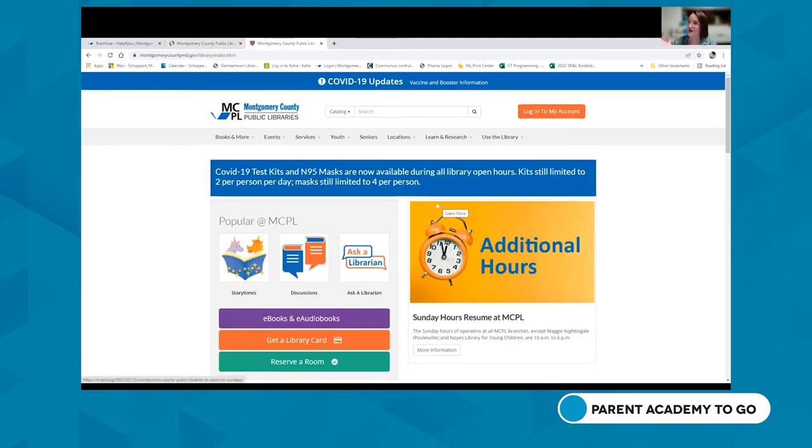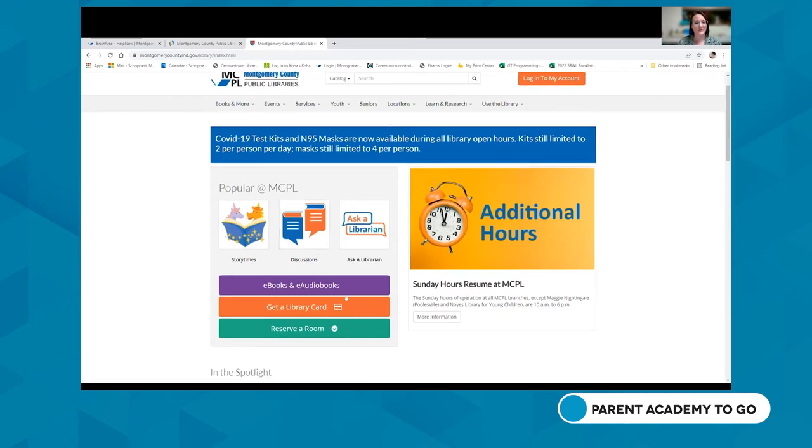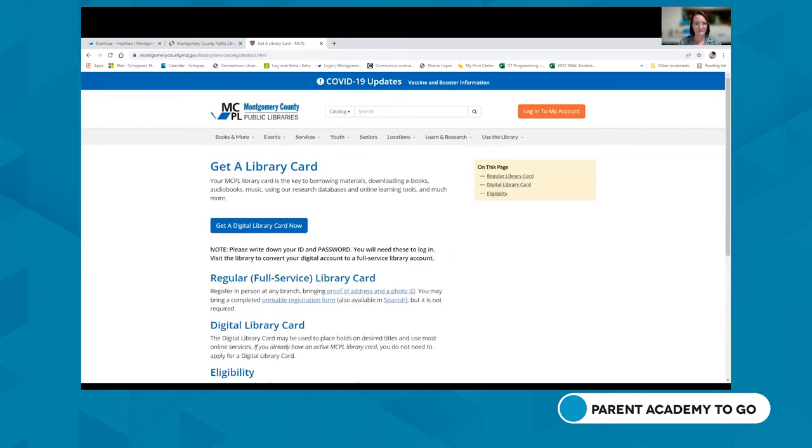You might be wondering what if you don't have a library card. It's not a problem. If you need immediate access to online resources, you can easily get a digital library card right from our website. From the homepage, go to 'Get a Library Card' to view our policies and the differences between a regular and digital card. A digital card gives immediate access, but you'll want to eventually come in to convert it to a physical card — just bring an ID, or bring your grown-up with your student, and we can make the switch.